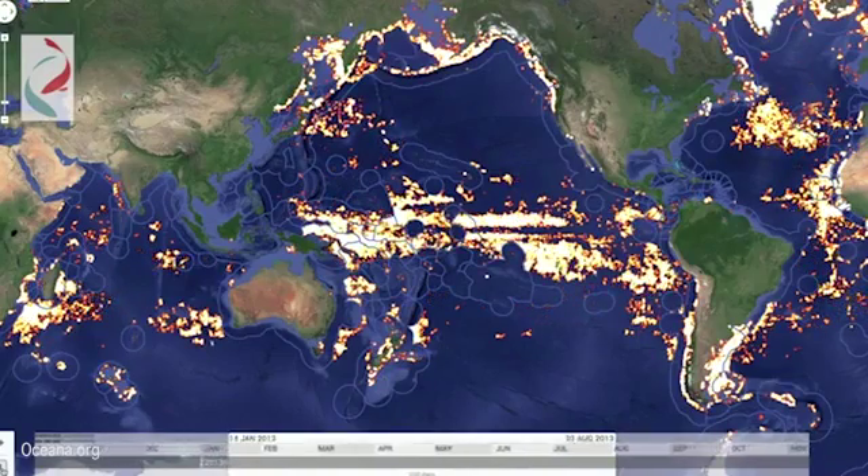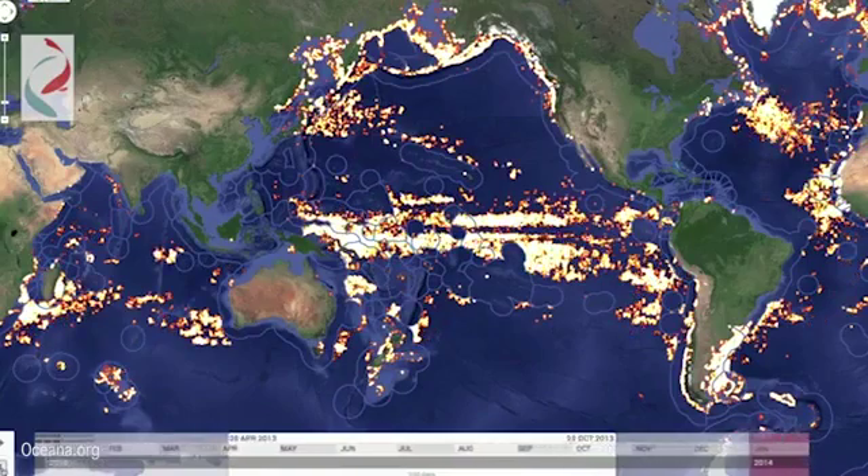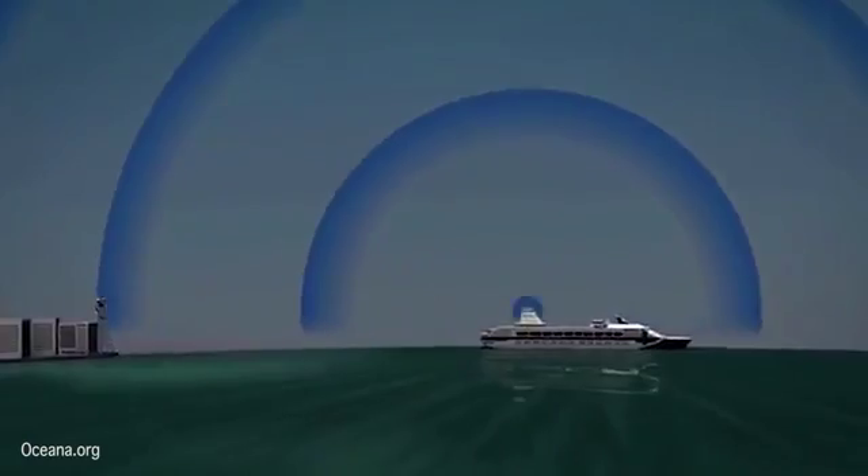The prototype uses AIS — Automatic Identification System — to visualize the movements of the global commercial fishing fleet. AIS is essentially an automated radio broadcast containing data about a ship's identity, GPS location, speed, and direction of travel, and was primarily designed to help avoid collisions at sea. But by analyzing this data, we can show the who, where, and when of commercial fishing around the world.